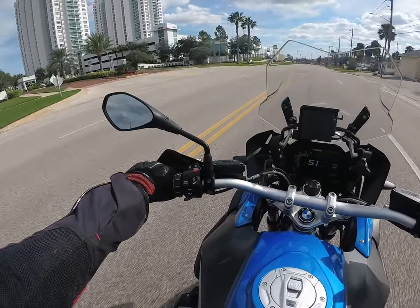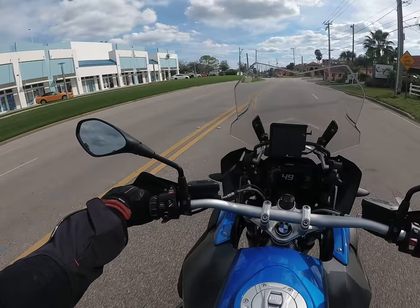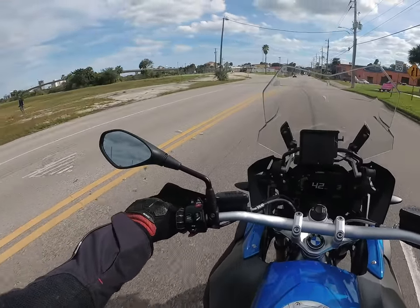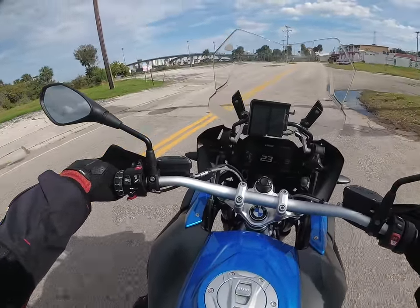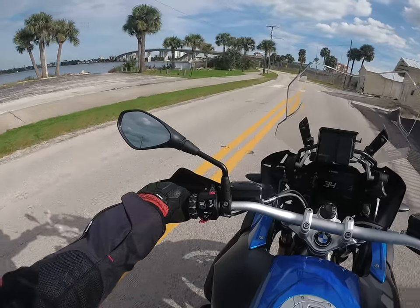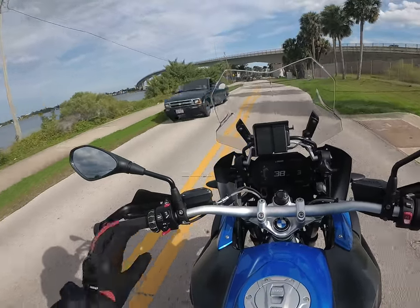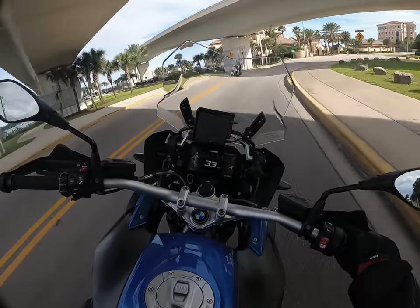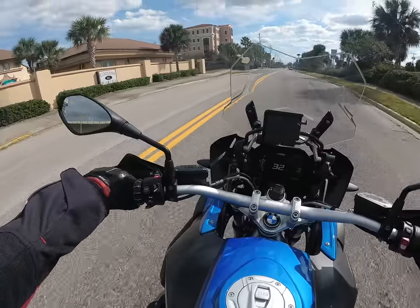Very nice, comfortable. The seats — I can't get over the seats. They seem to get everything right. I can't find anything wrong with the bike. Usually when you experience a bike there are a lot of things you like but a few things you don't. I can't find anything wrong with this bike. It's really nice — it just rides really nice and it's just a pleasure to ride.